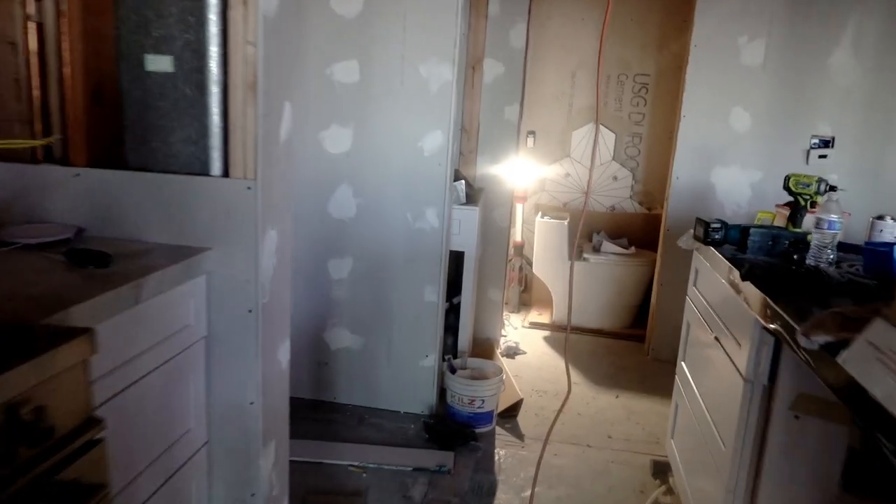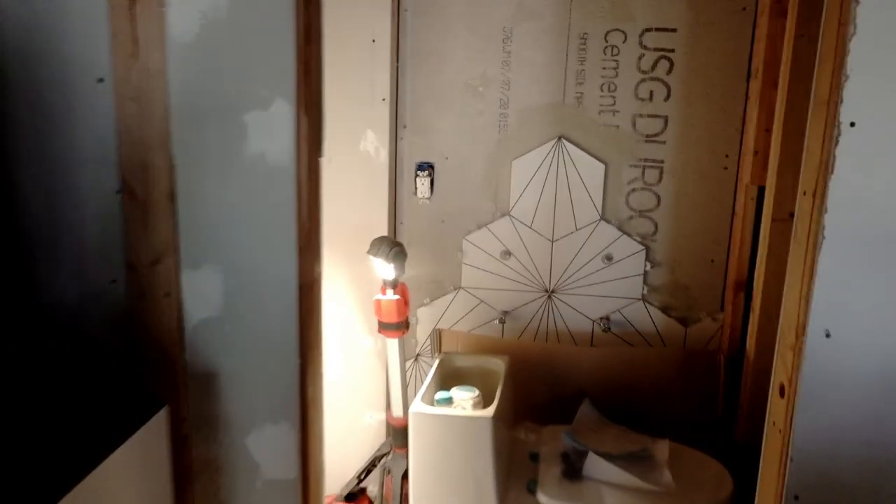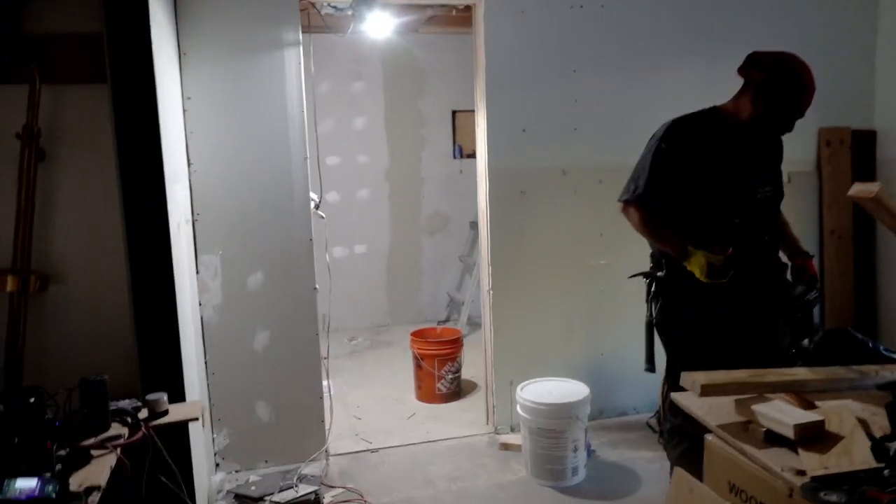Toilet is going in — yes, we need that. Checking in again for an update. Got a wall in, looks great. Restroom and master restroom are still going, and the stairs are painted.